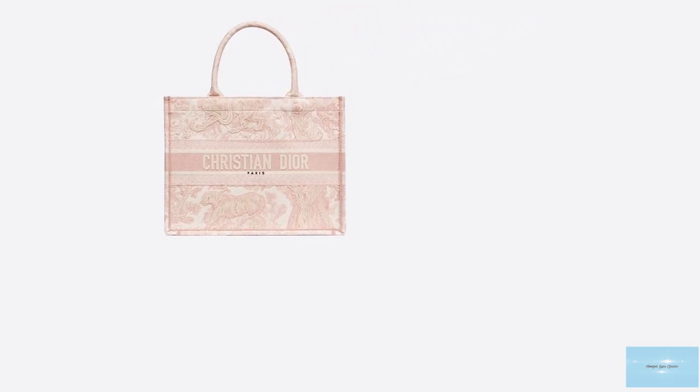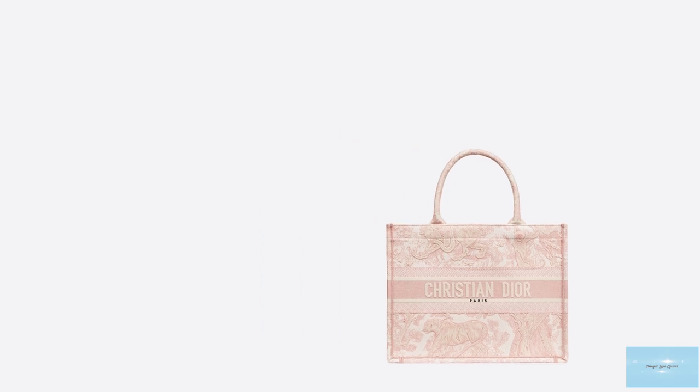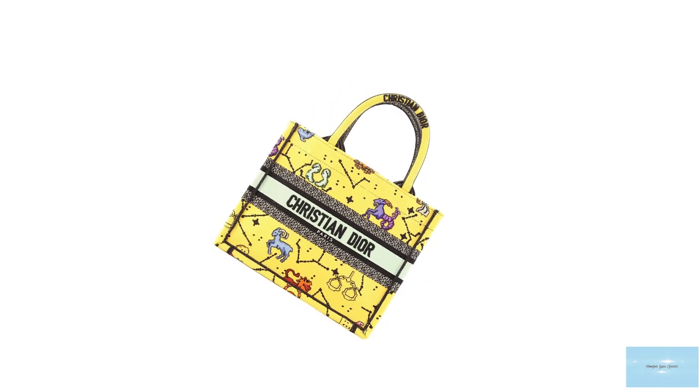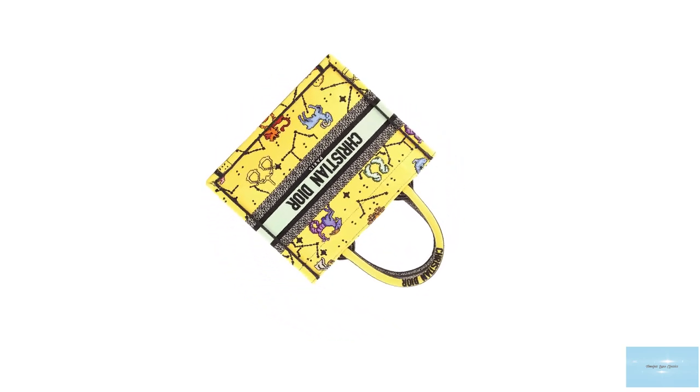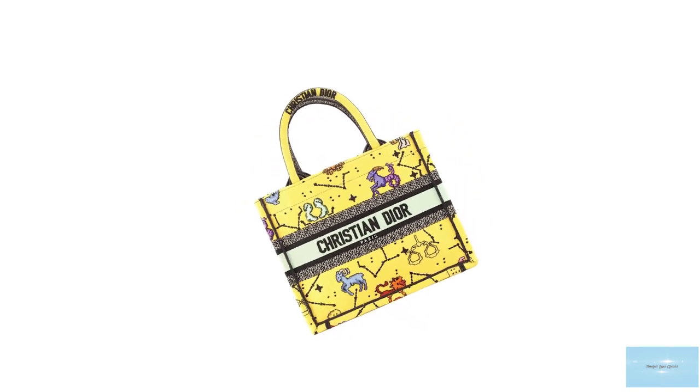The Christian Dior Book Tote bag can effortlessly match with any look. The shape of the Dior Book Tote is quite simplistic, but the impeccable craftsmanship exudes the Dior DNA and everything the Dior Fashion House stands for. It is a tote that embodies Christian Dior with its exquisite and detailed design and unpretentious interior.